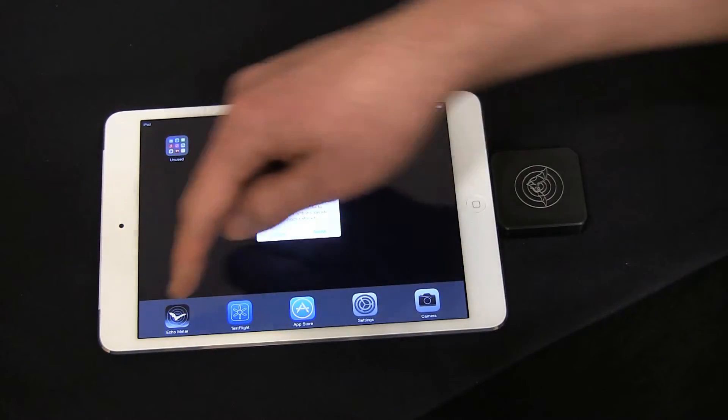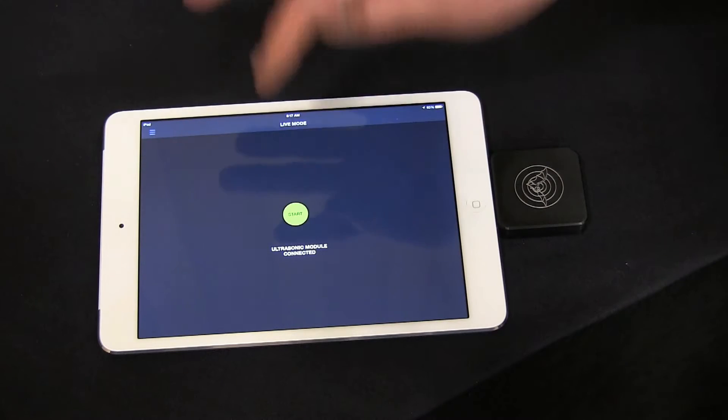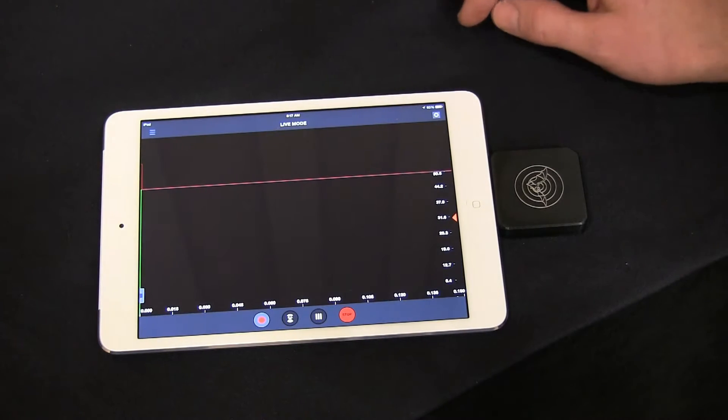Plug the device into the iPad or iPhone. It knows which app it wants to talk to — it's that one right there. We say allow, and press start, and you're monitoring bats.